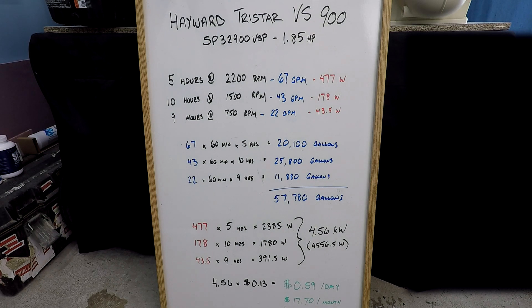That's crazy low. 67 gallons per minute times 60 minutes times 5 hours is 20,100 gallons of water. 43 gallons per minute times 60 minutes times 10 hours is 25,800. And then 22 gallons per minute times 60 minutes times 9 hours is 11,880. Our total: 57,780 gallons of filtered water. Looking at the power equation: 477 watts times 5 hours is 2,385 watt-hours. 178 watts times 10 hours is 1,780. And 43.5 watts times 9 hours is 391.5 watt-hours. Our total is 4,556.5 watt-hours, or converted, 4.56 kilowatt-hours.